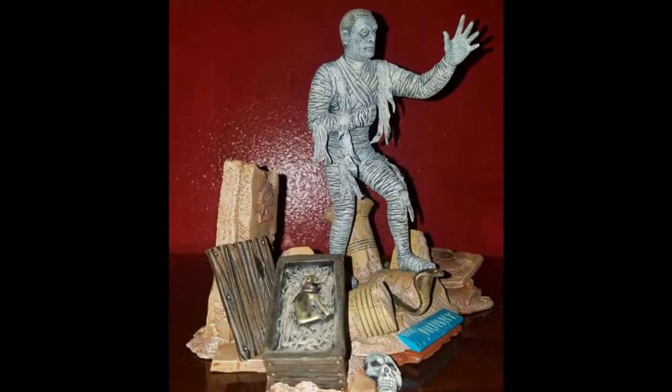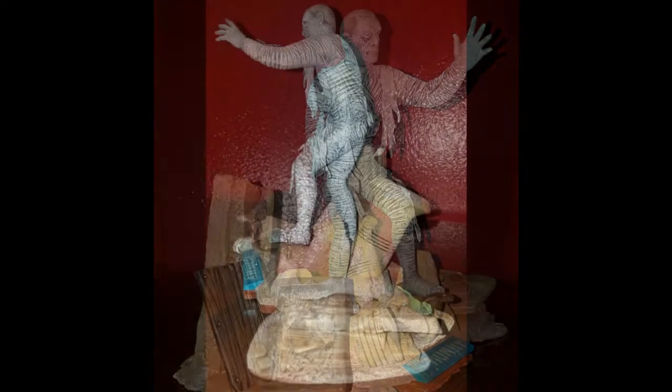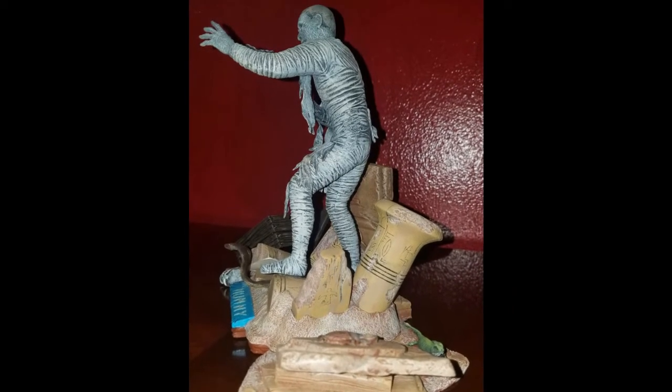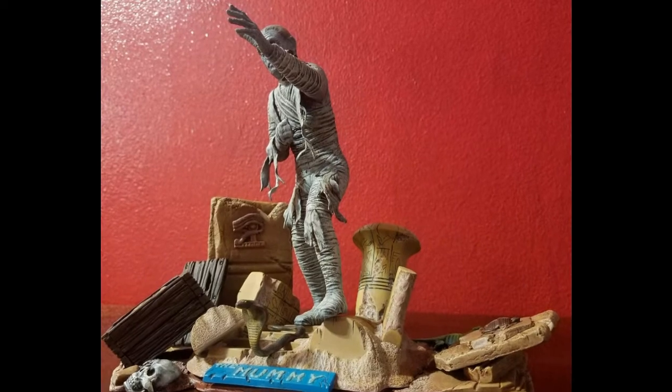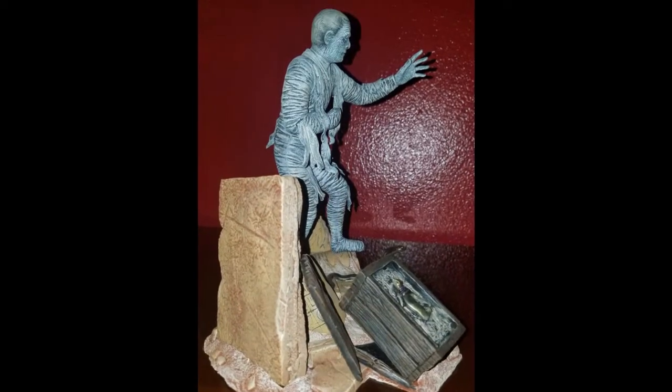Jonathan's second entry is in M-O-N-M-H-2, Customs and One of a Kinds. This is my mummy kit with Bill Boyce's base alteration kit. This upgrade on the base made this an awesome model.